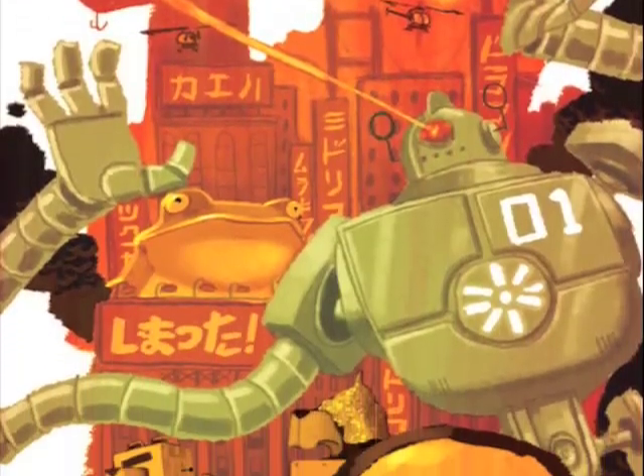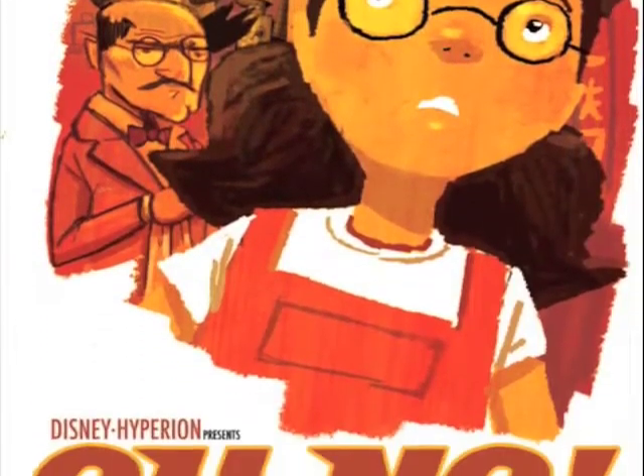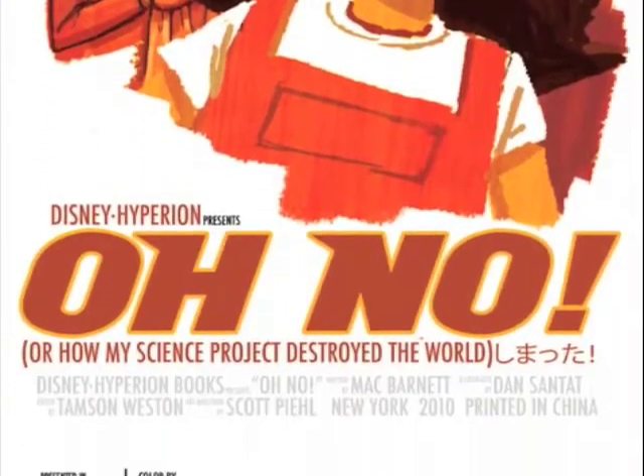Even the book jacket has a nice monster movie poster feel to it. Disney Hyperion was even nice enough to let me make an actual movie poster. So if you take off the jacket and flip it over, the jacket itself turns into a wall poster that a kid can hang on his wall.